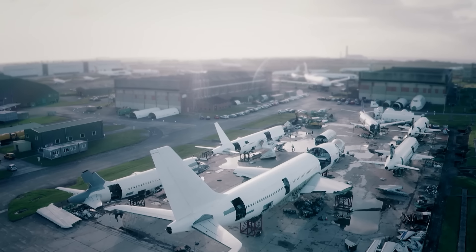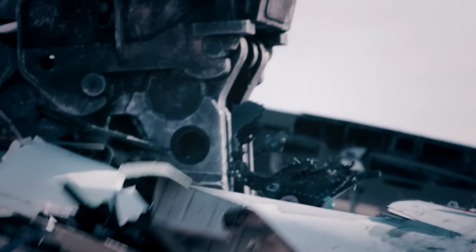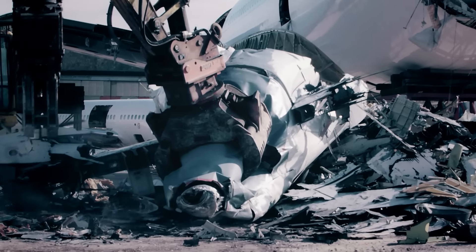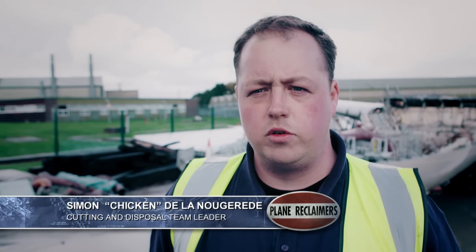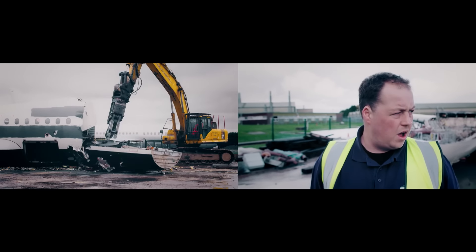The majority of the planes that touch down at E-Cube end their journeys at the on-site scrapyard, where the empty shells of their fuselages are torn to pieces by the T-Rex-like jaws of monster-sized wrecking machines. This is the funeral parlour for these aircraft. Everything of any value has been removed and it's just tin cans that's left. As a company, we get through a serious amount of tonnage every year.